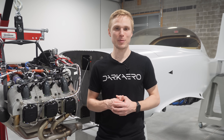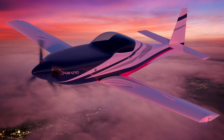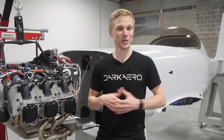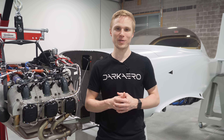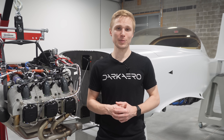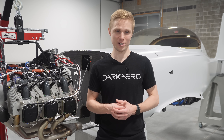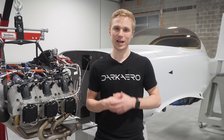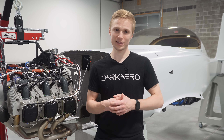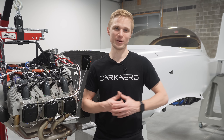Hey everyone, I'm River, one of the team members here at Dark Arrow, where we're developing the Dark Arrow 1, an aircraft engineered for efficient, high-speed, long-range flight. This airplane is powered by an internal combustion engine, but there's been a major trend to electrify vehicles across every industry. So naturally, one of the most common questions we get asked is: will you make an electric version of the Dark Arrow 1? In this video, I want to focus on why it is challenging to electrify high-speed, long-range aircraft like the Dark Arrow 1, and also share our approach to achieving improvements in efficiency. Let's get into it.